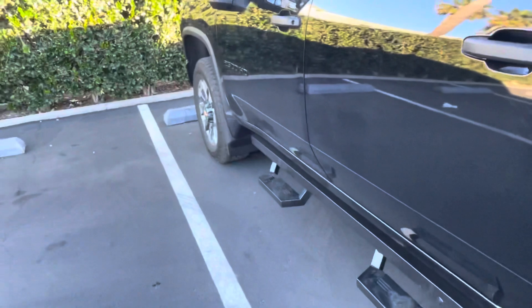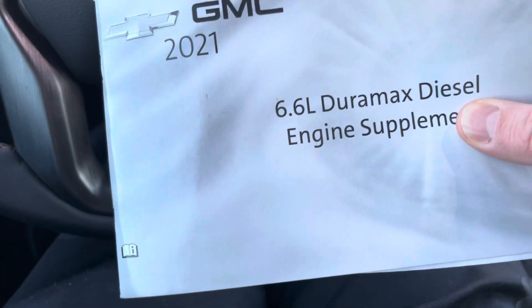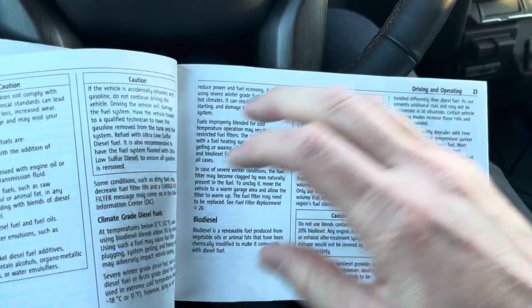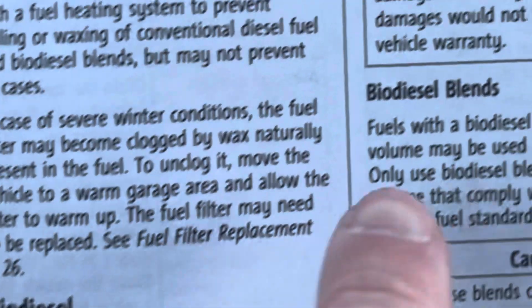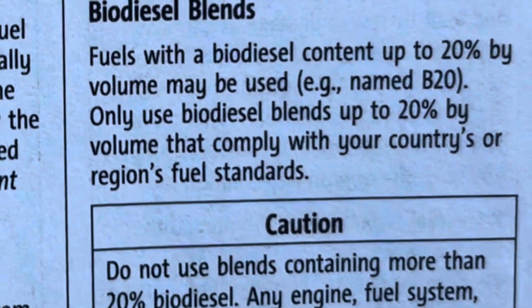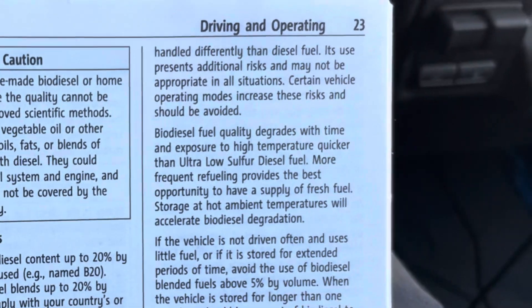Is it compatible? Can you use it? Pros, cons — let's go over that. According to our Duramax engine supplement guide that comes with the vehicle, biodiesel with a content up to 20% may be used. So B5 and B20 are both compatible with this vehicle.